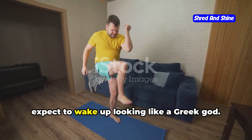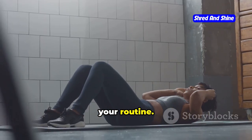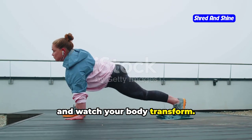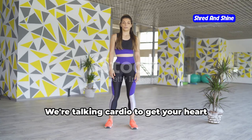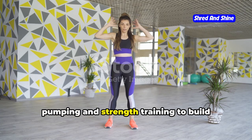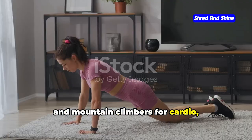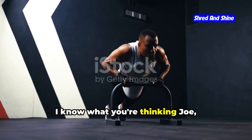Consistency is king. You can't just do one HIIT session and expect to wake up looking like a Greek god. It's about making it a regular part of your routine — aim for at least three sessions a week and watch your body transform. Don't forget the importance of a balanced workout: cardio to get your heart pumping and strength training to build lean muscle. Think jumping jacks, burpees, and mountain climbers for cardio, and push-ups, squats, and lunges for strength.